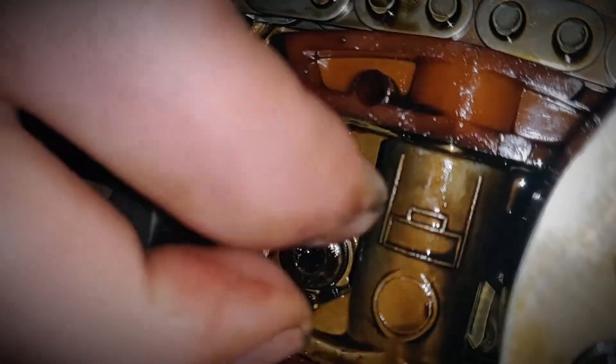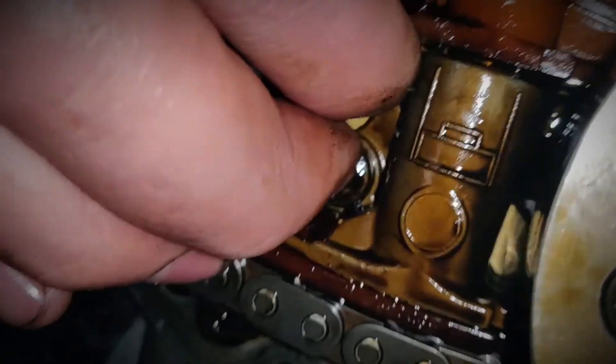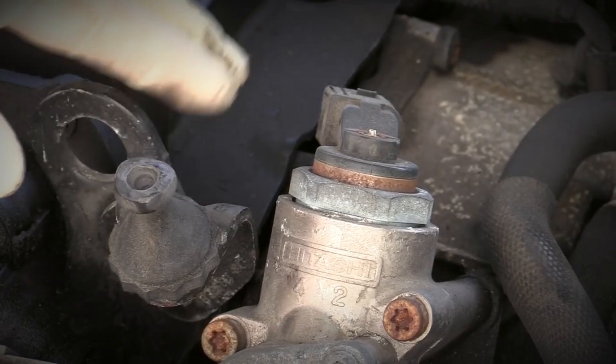Left unchecked, the knocking noise can lead to more severe engine damage. Replacing the tensioner restores proper operation and eliminates the noise. Poor high RPM performance symptoms: the engine struggles to accelerate at higher RPMs, resulting in sluggish performance.